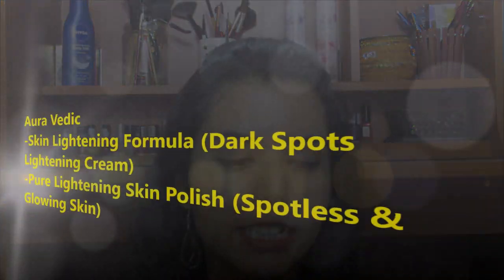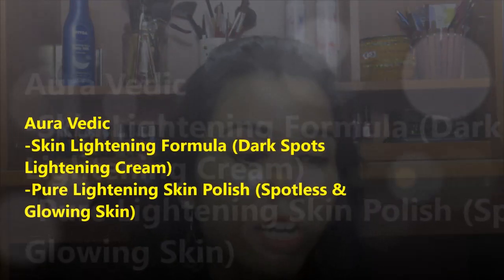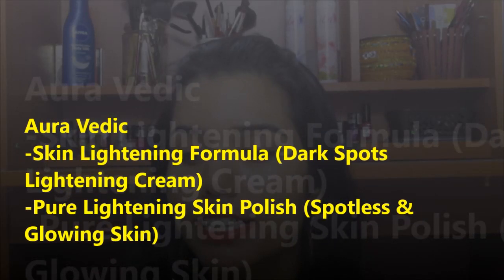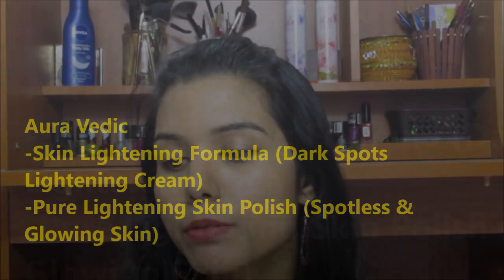Hello my friends, hope you all are doing well. Today I am going to talk about these products from Ayurvedic. I have two products: one is a skin lightening formula, a dark spot lightening cream, and another one is a pure lightening skin polish for all skin types, for spotless and glowing skin.